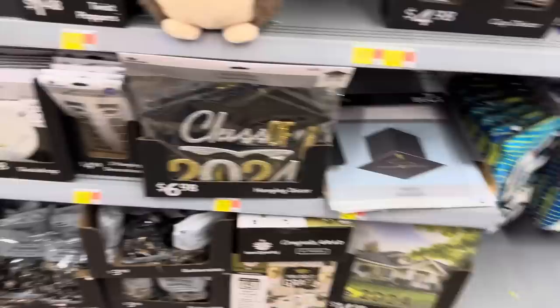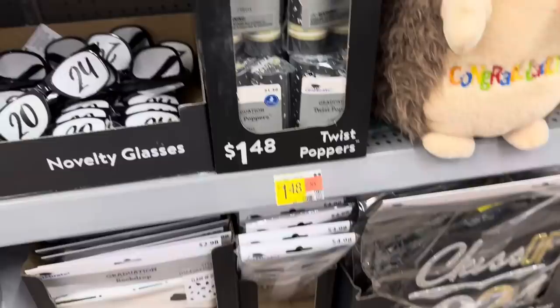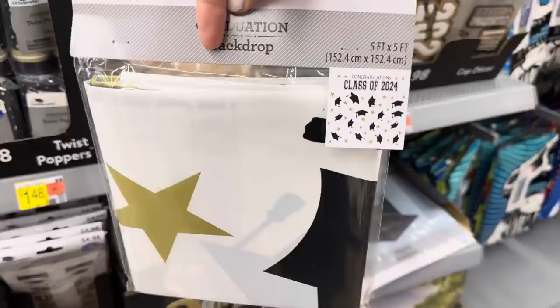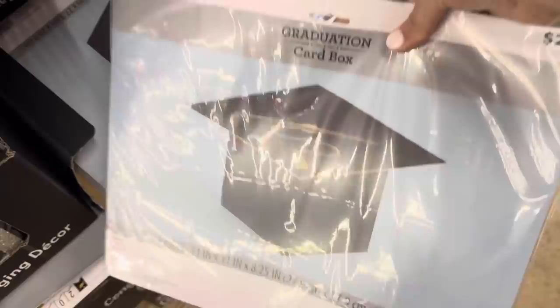You can also do the one that says Class of 2024. Put in the comments what class were you - I was class of 2003. We've got glasses and balloon garland for $9.97 - it has the grad cap as a balloon with things hanging down. And twist poppers - $0.48 for those. Congratulations Class of 2024 backdrop, five feet by five feet - hang that up in your garage for a party, take pictures in front of it. $2.98 for the backdrop. We've got some more hanging decor Class of 2024. The card box - aka the money box - $2.98. Set that up at your party and collect all the treasures.